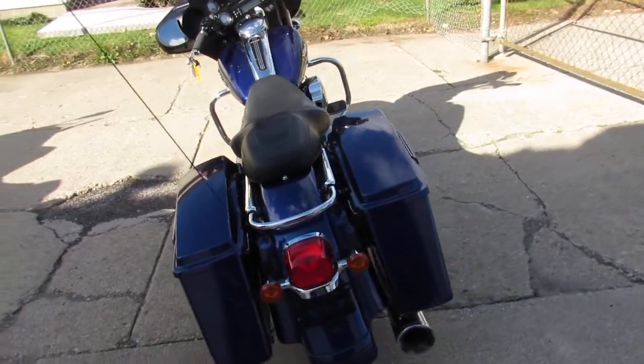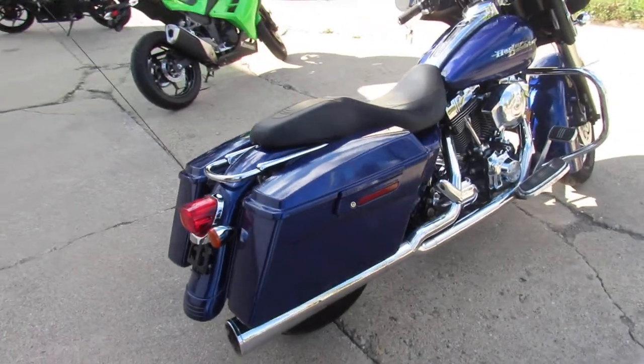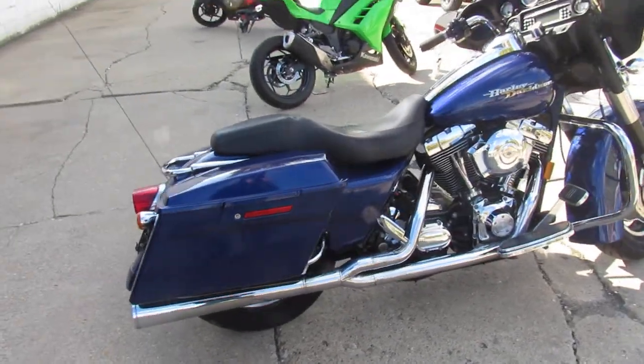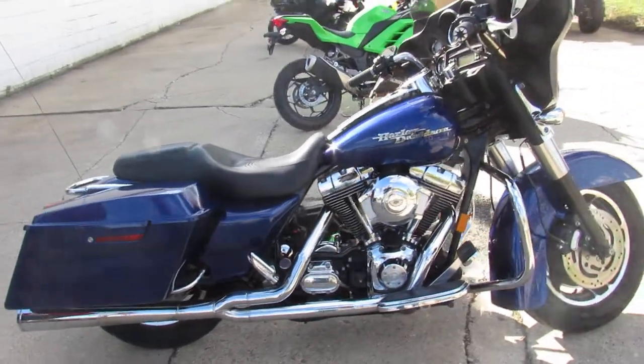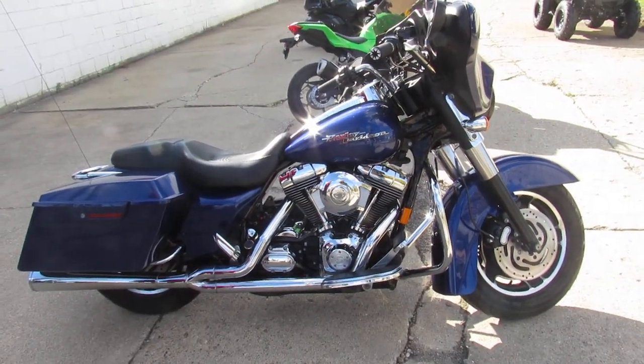Great bike for the money — 06 Street Glide, only 22,807 miles. Guaranteed financing, leasing programs, layaway programs, and your trades are always welcome. Give us a call at 810-648-9500.